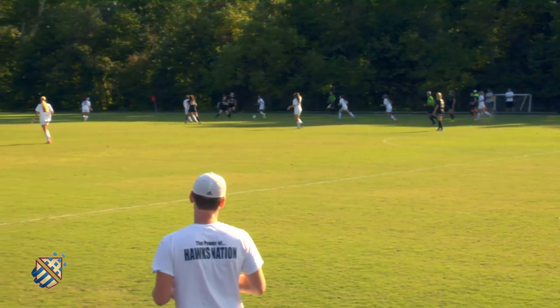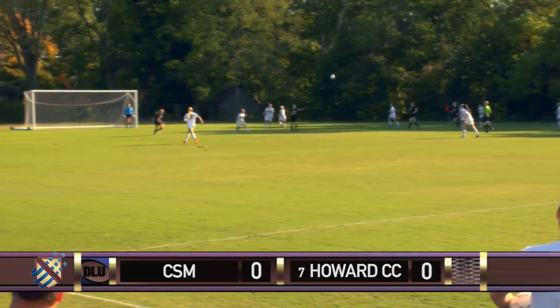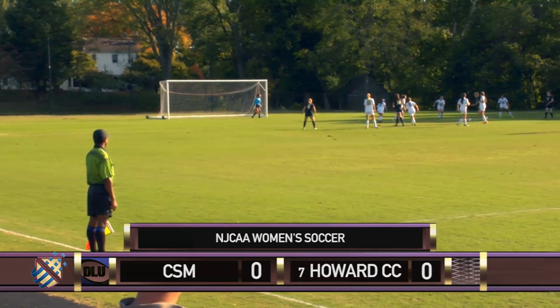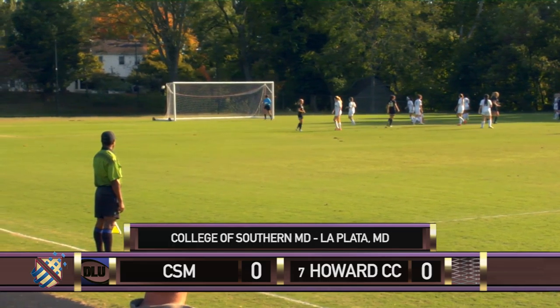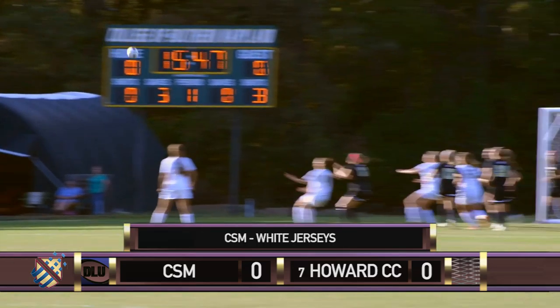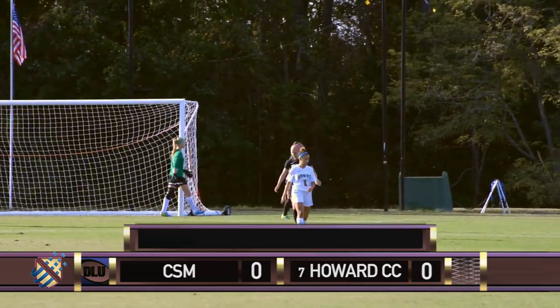Dragons winning the possession battle early. Katie Guerin plays it to Rebecca Coghlan. Crossed to Brittany Nixon. Still Nixon gets up and pushes it to Jen Craven. Off the mark. Corner kick for CSM. Liz Parks gets it first. Sarah Yao from long range — the shot is wide.